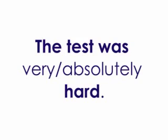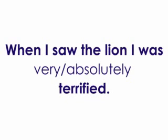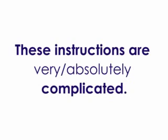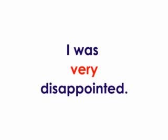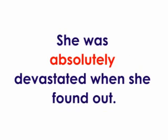The test was hard. Very. When I saw the lion I was terrified. Absolutely. These instructions are complicated. Very. I was disappointed. Very. She was devastated when she found out. Absolutely. And that was the Daily Englisher. See you tomorrow.